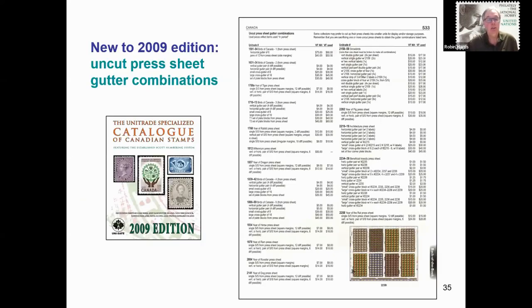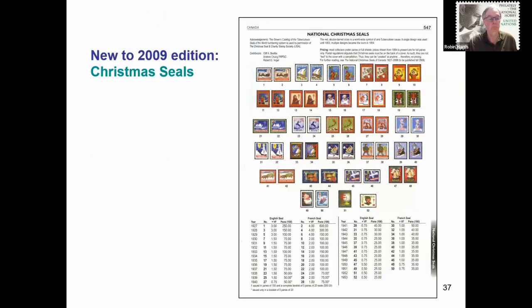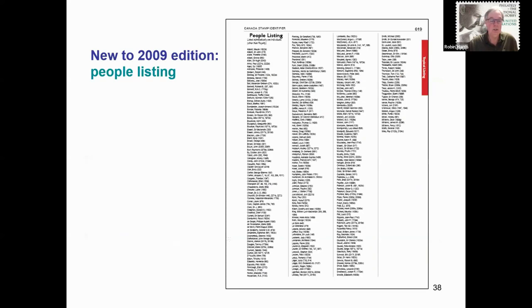Moving on to 2009: uncut press sheet gutter combinations have their own section. A new gems two-page spread was added to the introduction. This section highlights very high quality single stamps that sold at auction over the prior 12 months for prices higher than the very fine catalogue price. The VF condition price is the best grade noted in the catalogue, but there are many higher quality items sold at auction that are highly sought after by collectors. This two-page spread is meant to show that certain stamps will sell for more than catalogue price. Also in 2009, Christmas seals were added with their own section, and an alphabetical people listing was added near the end of the catalogue — if you know the name of the person pictured on the stamp, this listing makes it very easy to find the Scott number.